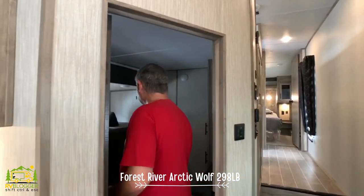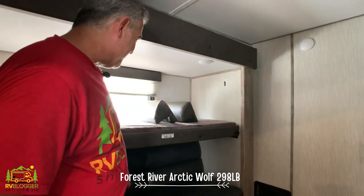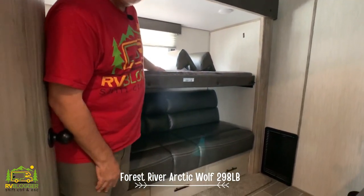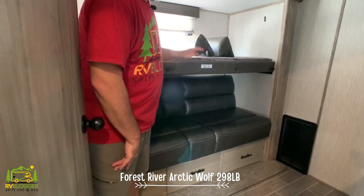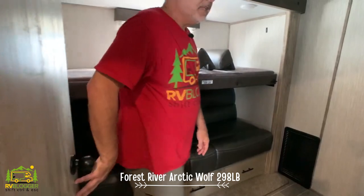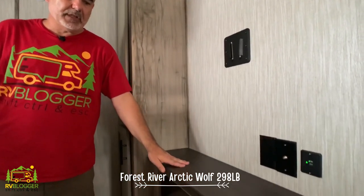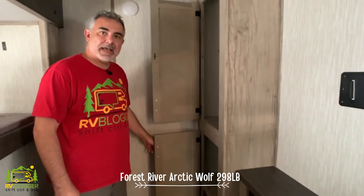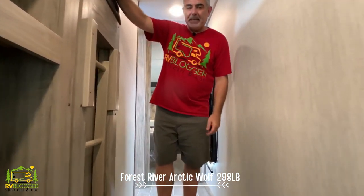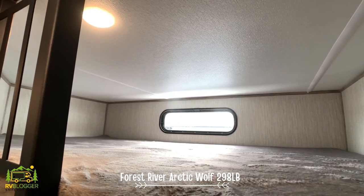Right across from the kitchen we have the bunk room — the second bedroom. For a 36-foot fifth wheel to fit two bedrooms is pretty impressive. There's a bunk above that folds up and out of the way, and a jackknife sofa below where two people can sleep comfortably. Across from the bunks is where you'd mount a TV, with storage below for movies and games, plus a couple of wardrobe cabinets. Moving up the steps, there's also a loft above the second bedroom where two more kids can sleep.